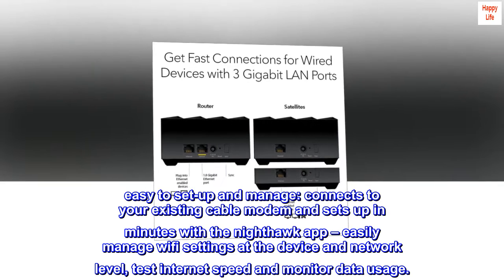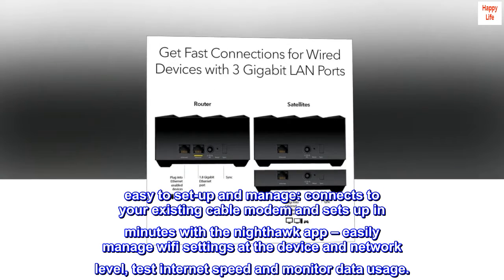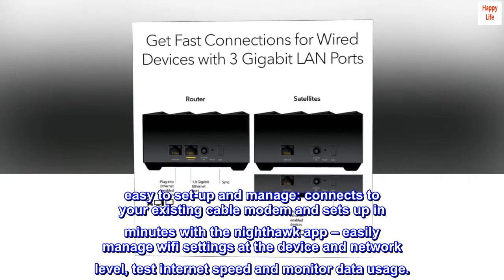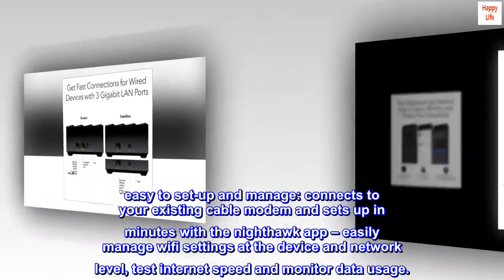Easy to set up and manage. Connects to your existing cable modem and sets up in minutes with the Nighthawk app. Easily manage Wi-Fi settings at the device and network level, test internet speed, and monitor data usage.